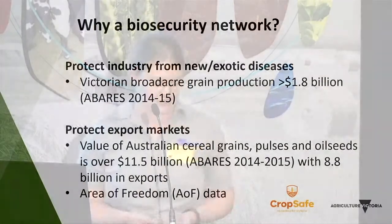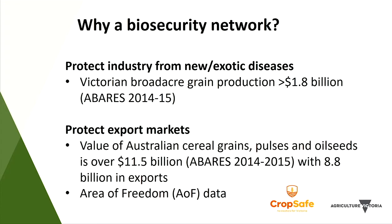Why do we actually need a biosecurity network? Australia's broadacre grain production was worth over $11.5 billion in 2015, which was an average season. Victoria's alone was worth $1.8 billion that year. A large part of Australia's grain is exported and maintaining market access is vital. With exotic diseases that can reduce yield by over 50% or cause major trade restrictions, we need a way to protect the industry — including proving to export markets and domestic borders that Victoria does not have diseases of concern in broadacre crops.